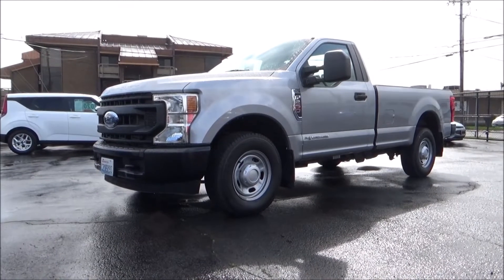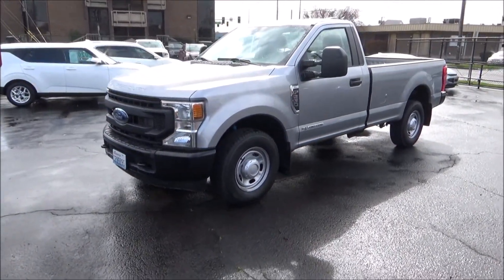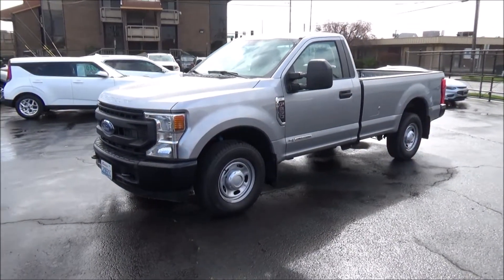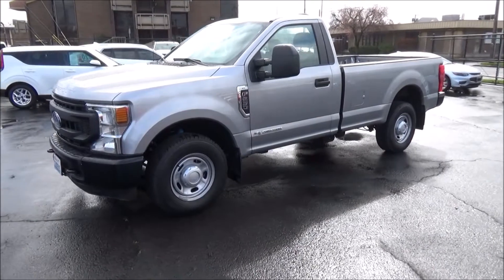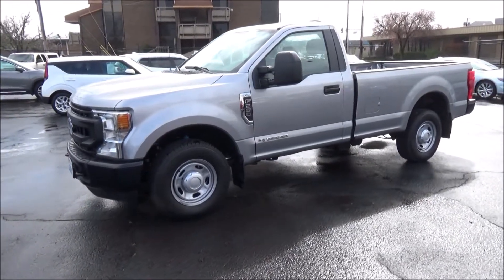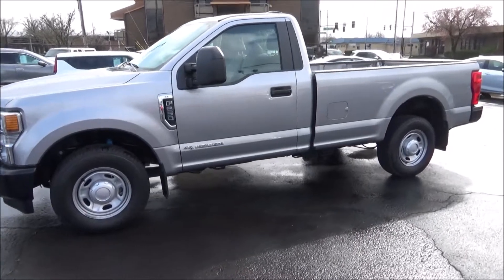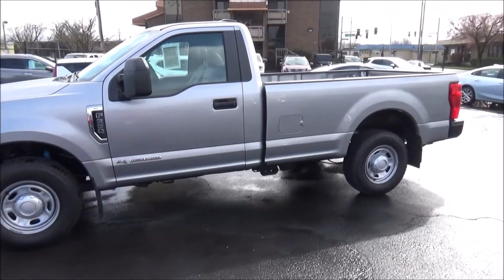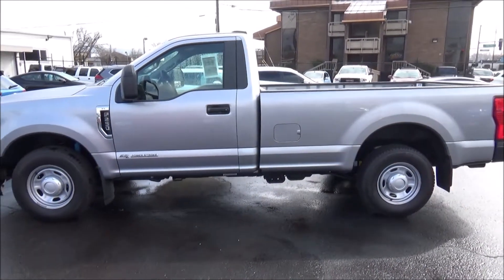The Ford F-Series pickup dates back to 1948. The F-Series has been not only the best-selling pickup truck, but also the best-selling vehicle in the US for four decades now. From the half-ton F-150 to the commercial F-750 Super Duty, the lineup is incredibly diverse, so for anyone interested in a Ford truck, chances are there's an F-Series that can suit their needs.